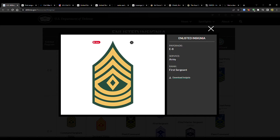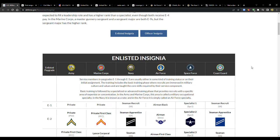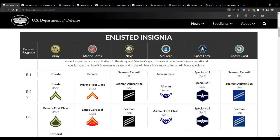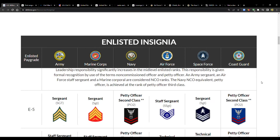Starting off at defense.gov, it has all the different insignia laid out for all the different ranks. This is the first time I've seen the Space Force insignia — it's pretty interesting, let me know what you think below. We've got Army, Marine Corps, Navy, Air Force, Space Force, Coast Guard — that's the order.